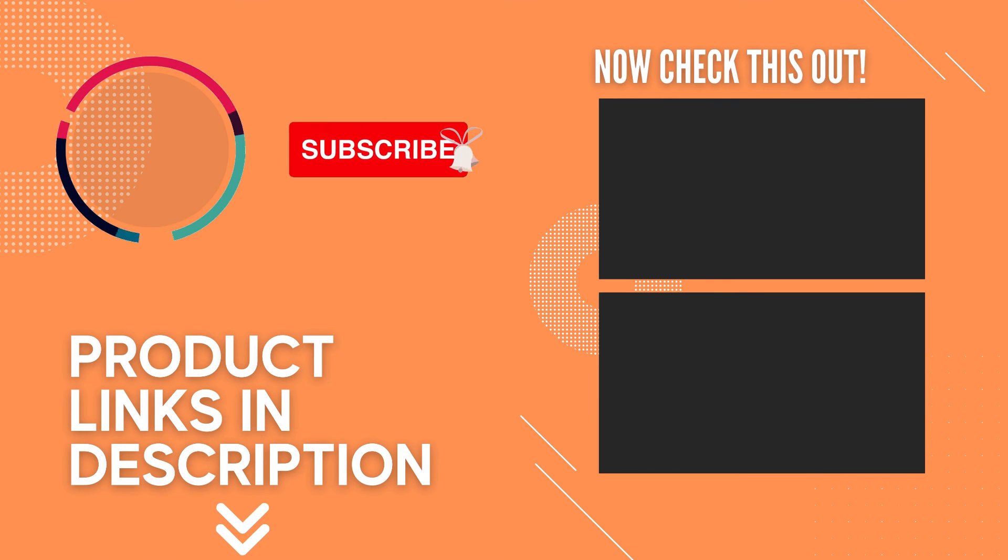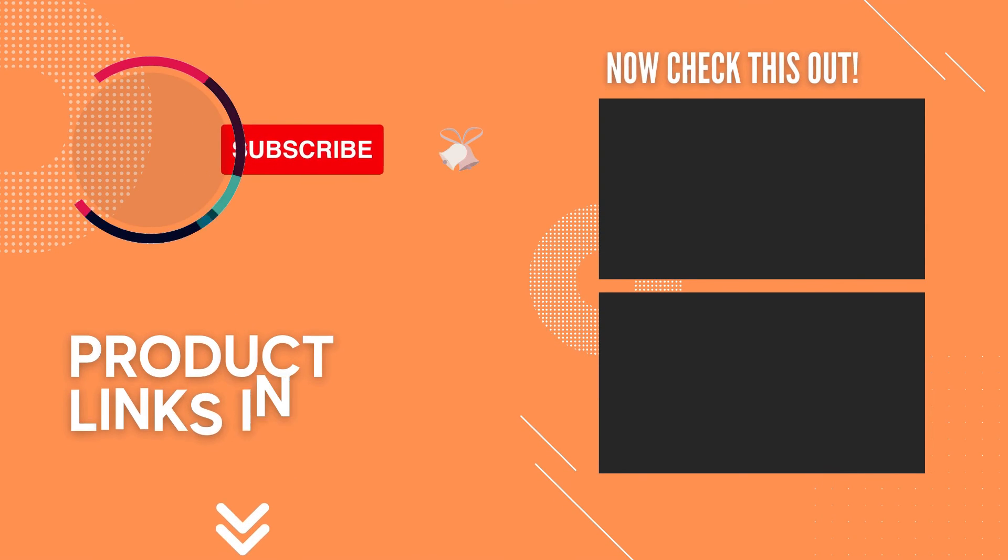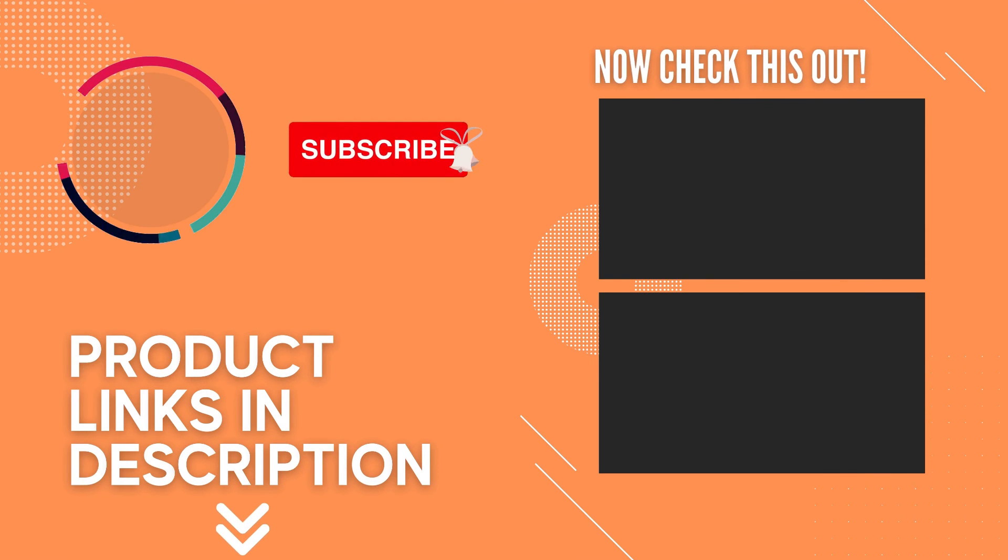If you liked this video and it helped you out in any way, please give it a like and hit that subscribe button. Hope to see you in the next video — till next time, I'll see you later.